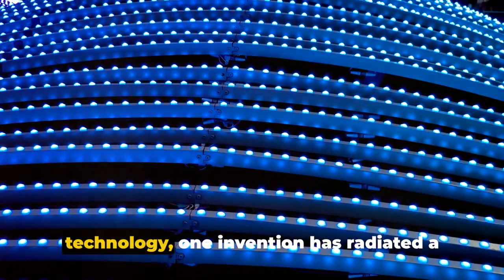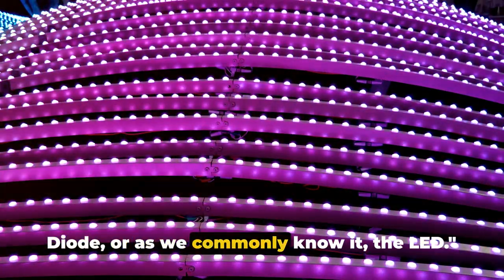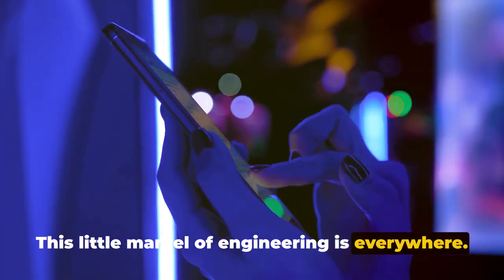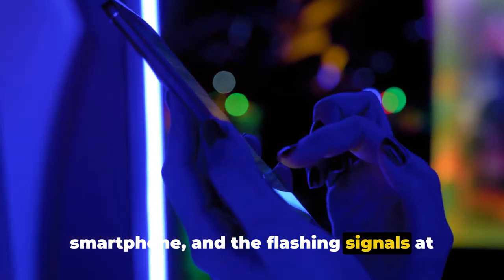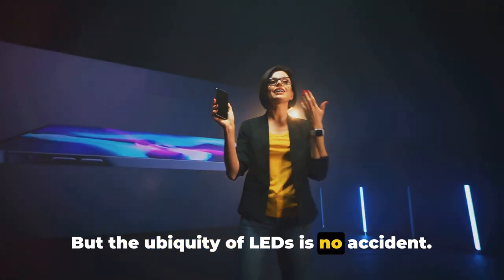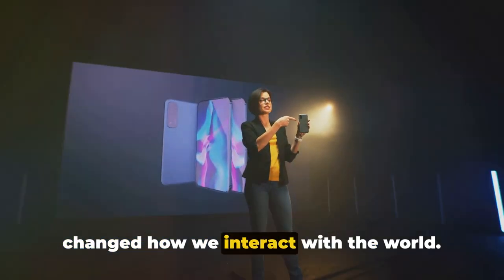In the shimmering panorama of technology, one invention has radiated a transformative glow: the light-emitting diode, or as we commonly know it, the LED. This little marvel of engineering is everywhere — in the warm glow of the lamp on your bedside table, the vibrant display of your smartphone, and the flashing signals at your local traffic light. But the ubiquity of LEDs is no accident; it's the result of their revolutionary characteristics that have completely changed how we interact with the world.